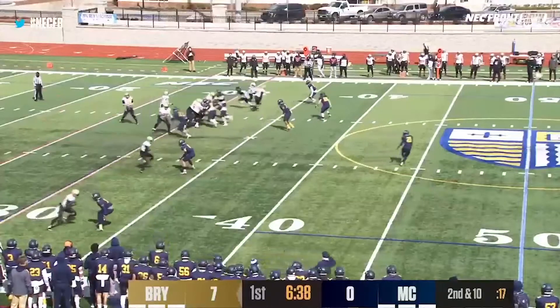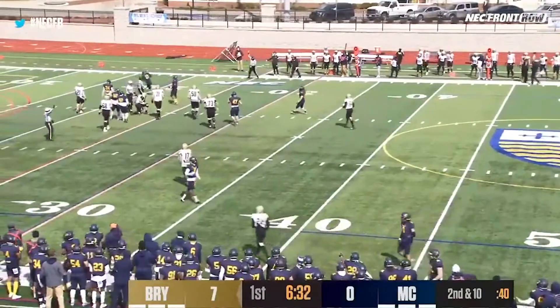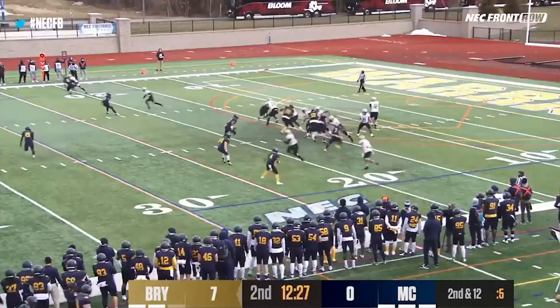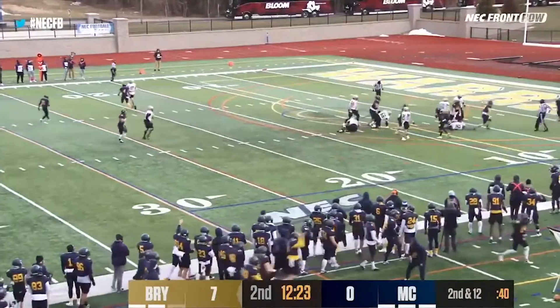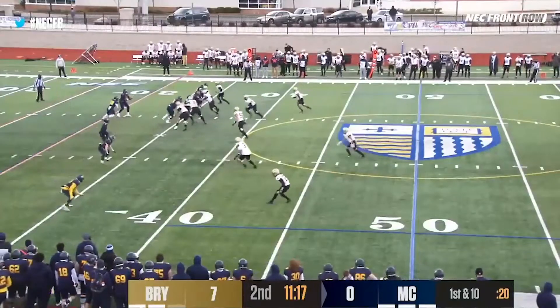No gain on that play. Snap comes, pressure up the middle, and a big sack for the Warriors. Flag is down on number 17, Zerilla — looks like it'll be a free play here, and that might hurt. The Warriors won that previous meeting by a final of 20 to 10.